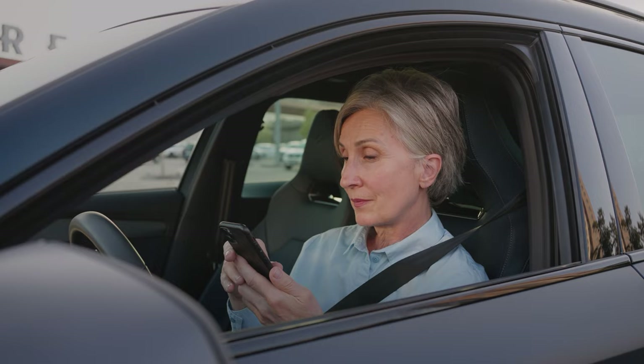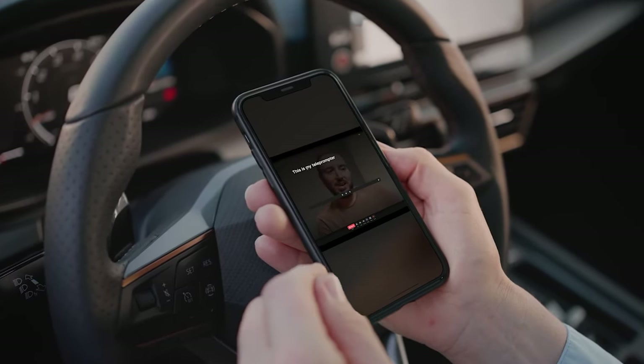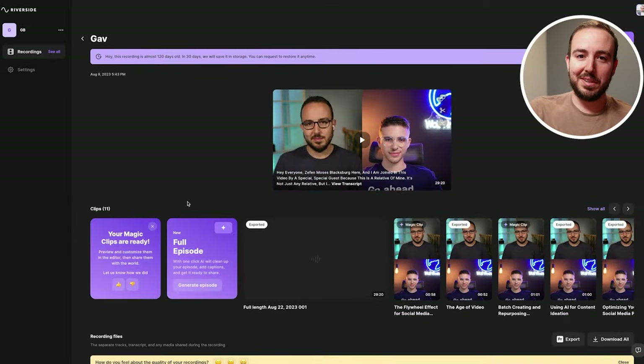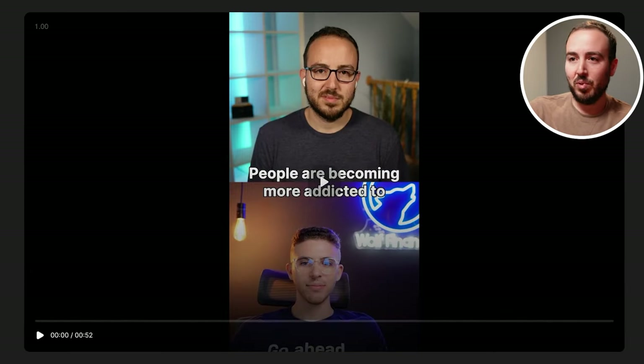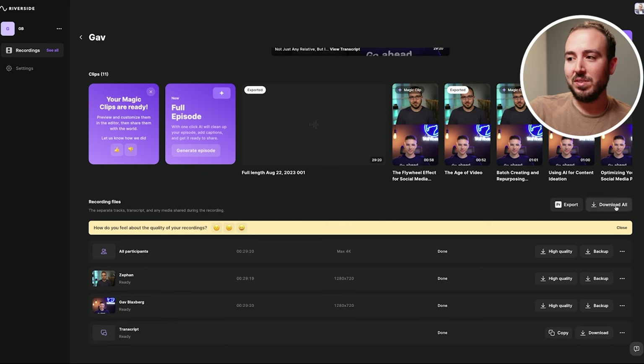If you had a script you needed to read, or wanted to share it with that person later, they can actually see the teleprompter on their side as well. Going back to the Riverside dashboard, Magic Clips transcribes your video so you can tweak the edit, go back in and get a clip again, or make a new clip — and you can see all your recorded files right there. All in all, a very cool platform. I love using it and I've done a few recordings with clients. This allows me to record people remotely, and I highly recommend clicking the link in the description below for a special offer to get access to Riverside today. Now back to the video.